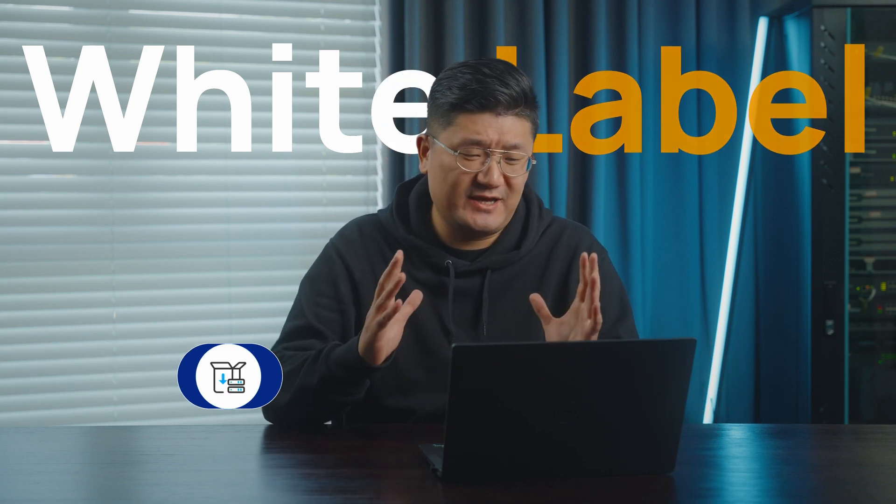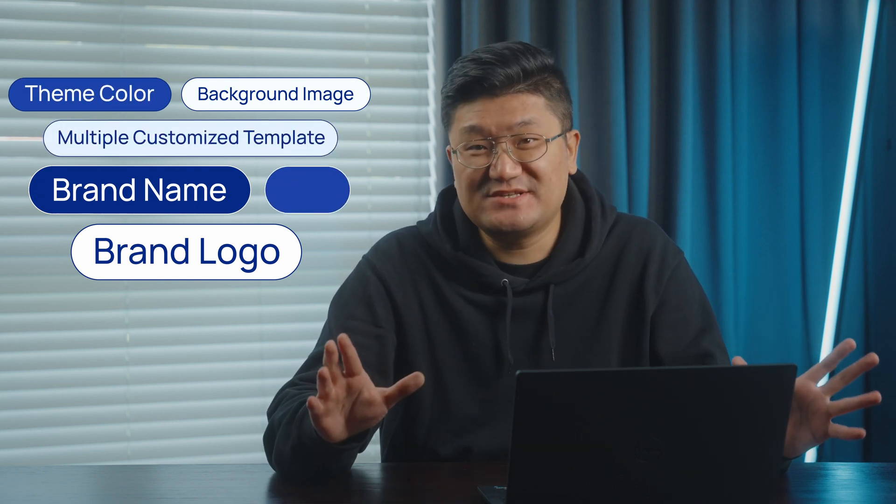So you might have a question: exactly what can we customize on our Software Edition? Well, you can simply try the white-label service. You will be able to customize your own brand — you can customize the logo and even the background image. Everything. So your Software Edition can be something totally customized by yourself.